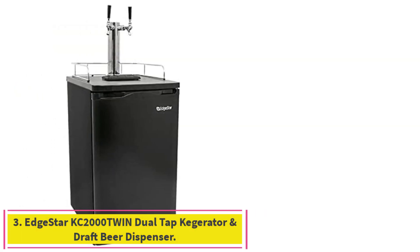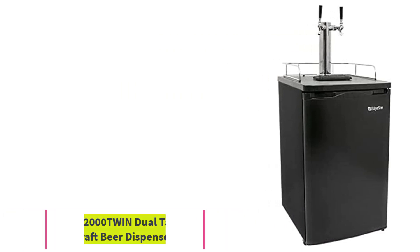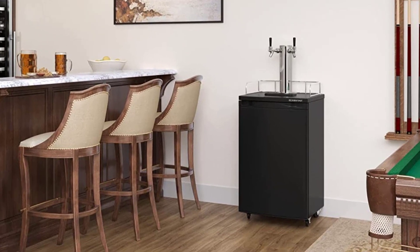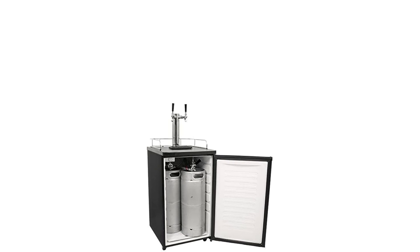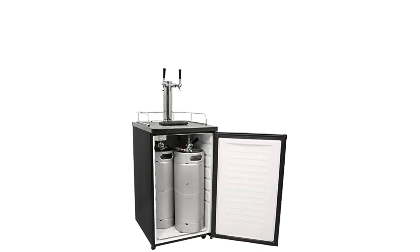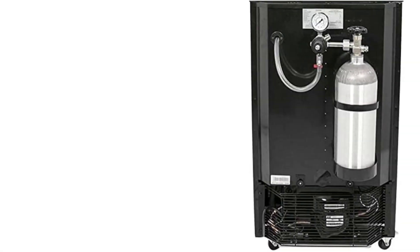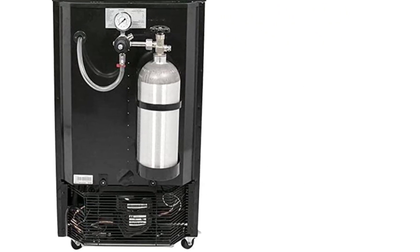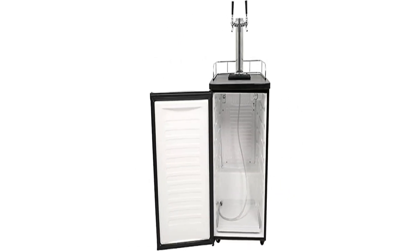Number 3: the Edgestar KC2000 Twin Dual Tap Kegerator and Draft Beer Dispenser. This is perfect for storing a full-size half-shell standard keg or two sixth kegs. With rolling casters, you can easily move the kegerator from room to room. This freestanding kegerator comes with a 5LB CO2 cylinder that can be mounted internally or externally. The temperature range is from the low 30s to mid 40s degrees, and the protective floor plate ensures that your floors are not damaged.